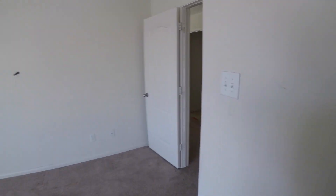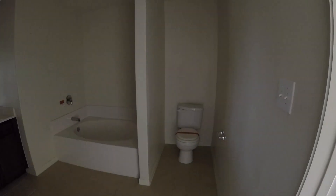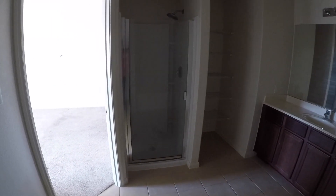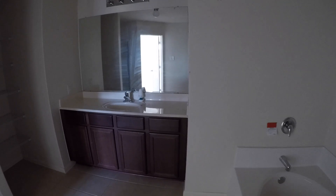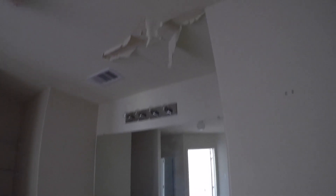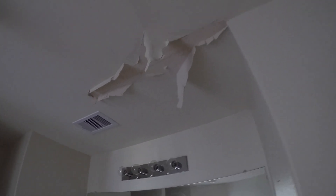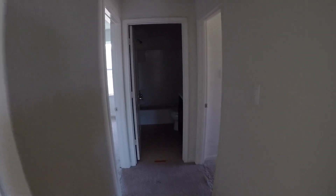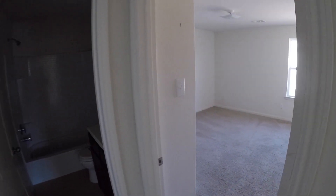We come over to the master bathroom now — it's a good size. You have a big garden tub and your water closet over here. There appears to be a little bit of sheetrock tape damage. Typically what I've noticed that tends to be is condensation that leaks from not changing the air conditioning filters — but you want to have that investigated. So condensation builds up and causes that kind of damage.